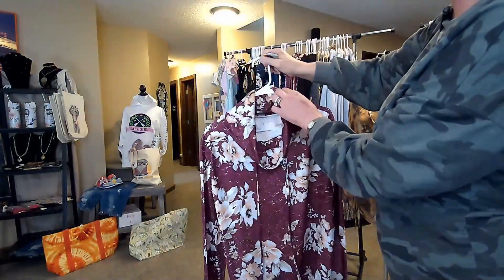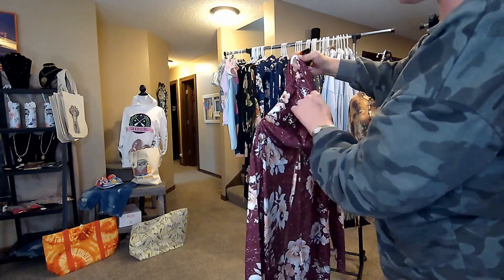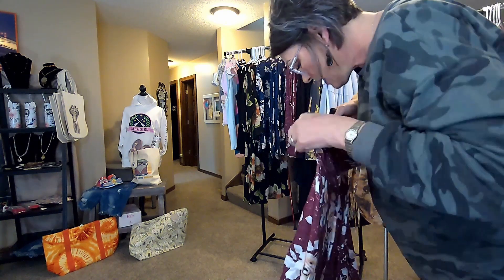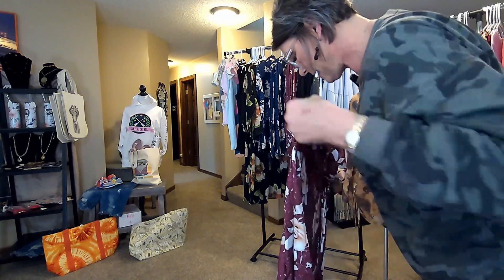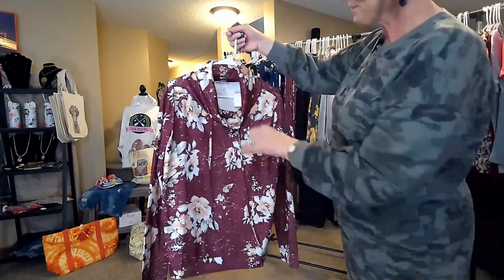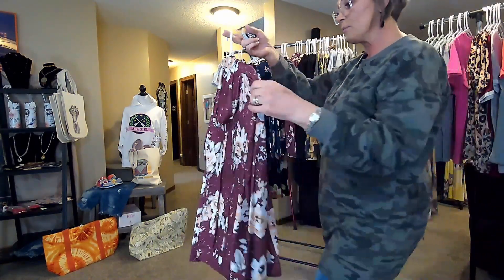The cowl neck is big. It won't mess up your hair, and it will not choke you. It is just big, very big, and very comfortable.